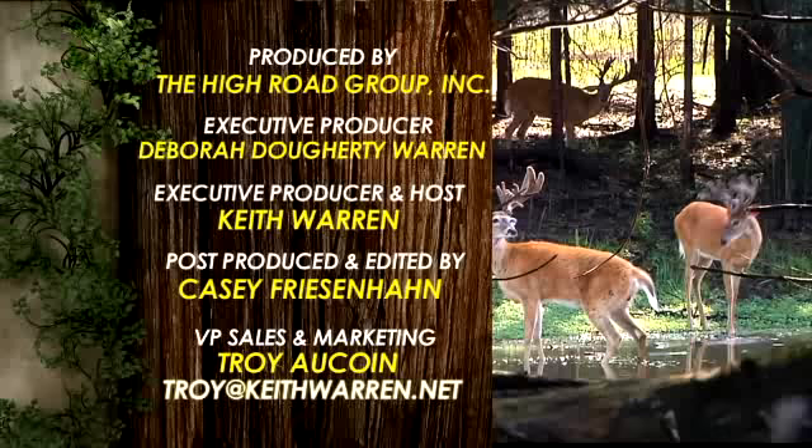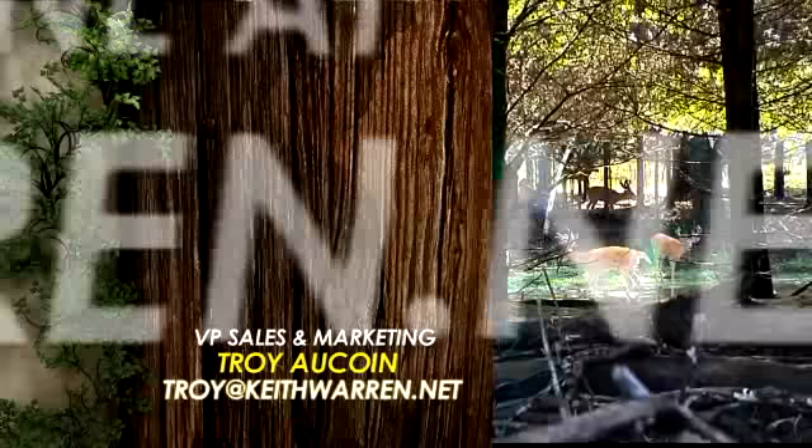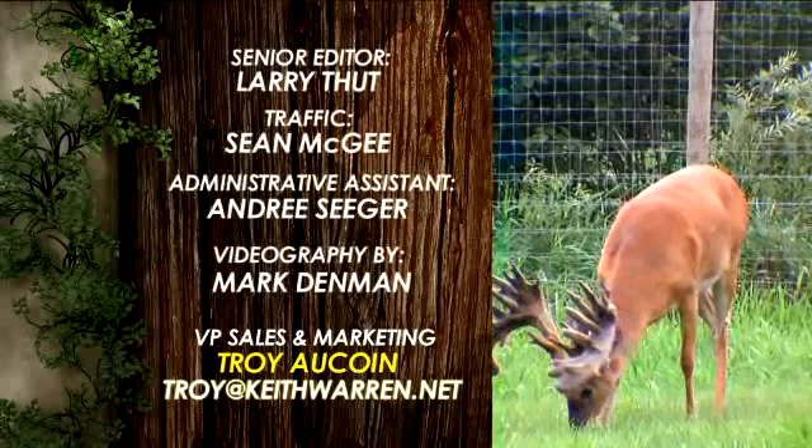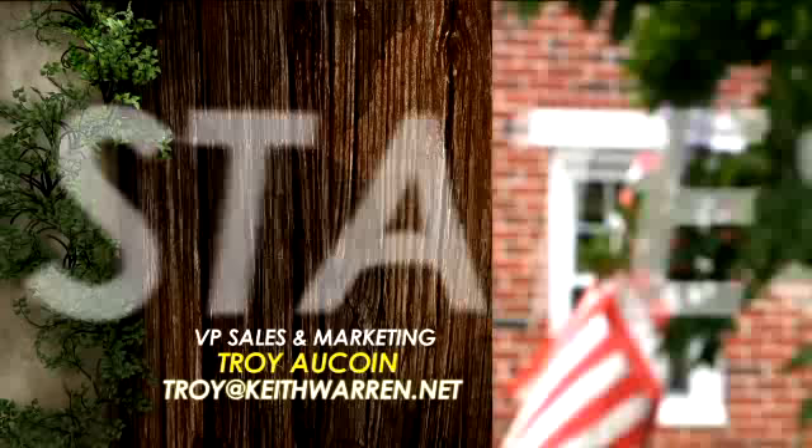You can now watch full episodes of Deer and Wildlife Stories and our sister program, The High Road, online 24/7 at KeithWarren.net. Check out our Facebook fan page where you can become eligible to win prizes. Look for our new program, Ranch Properties TV, coming up this summer. This program is dedicated to the brave men and women of the United States military, past, present, and future. May God bless America.